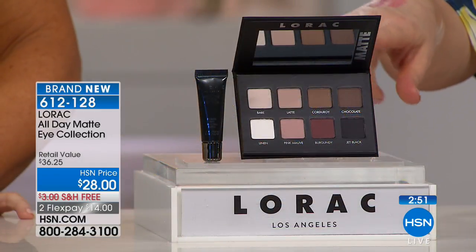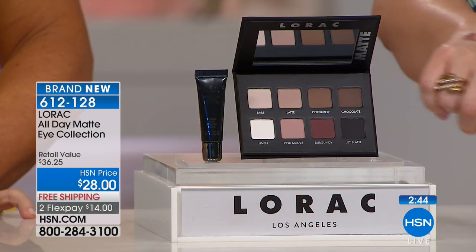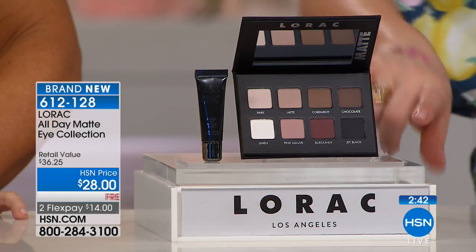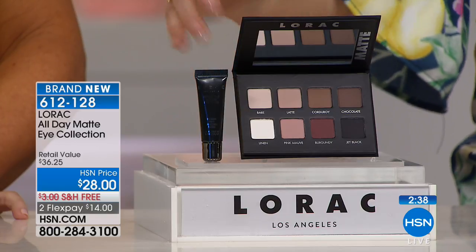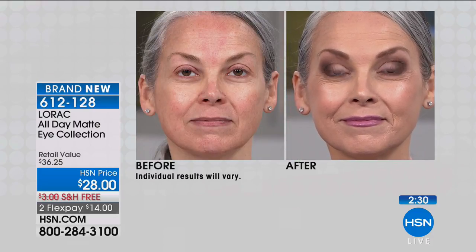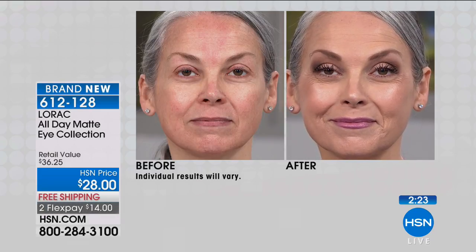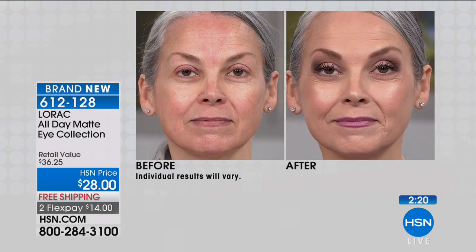Now focusing on eyes: Lorac has a gorgeous matte palette with eight velvety, creamy colors — and they've included a free mini eye primer. Lorac is known for their blendable shadows. The palette alone is $28 and the mini primer is about $9. We're calling this the all-day matte eye set because it stays on all day — no creasing or fading by noon like other shadows.